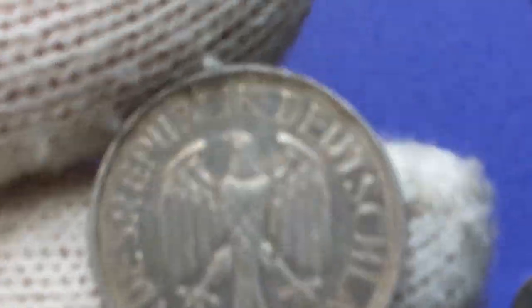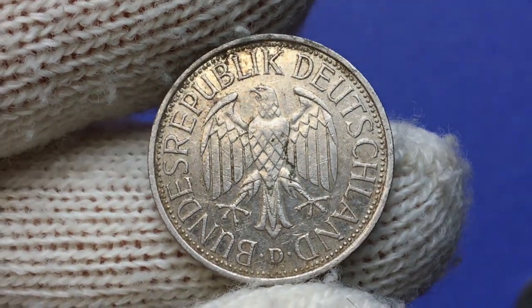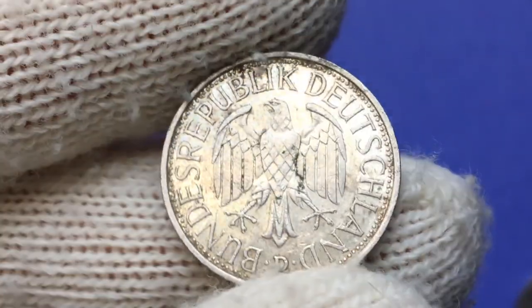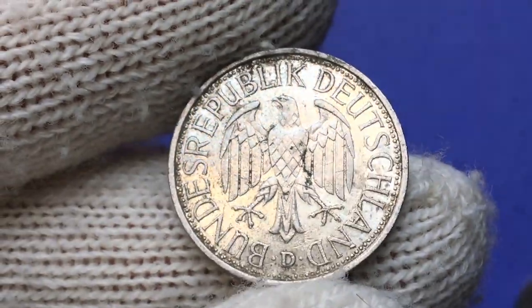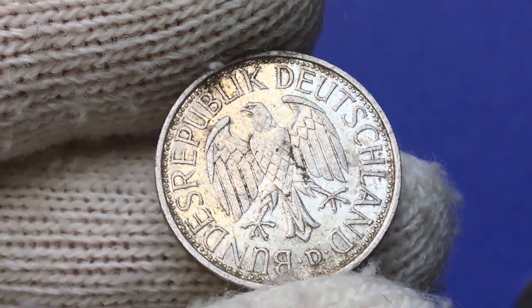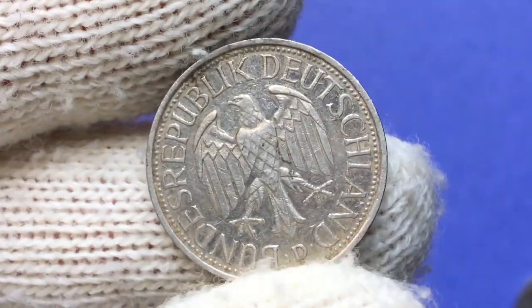The content metal is a copper-nickel alloy. Weight is 5.5 grams, diameter 23.5 millimeters. The obverse features the German eagle in the center and legends around, translating as Federal Republic of Germany. Below we have the mint mark D — D stands for the Munich Mint.